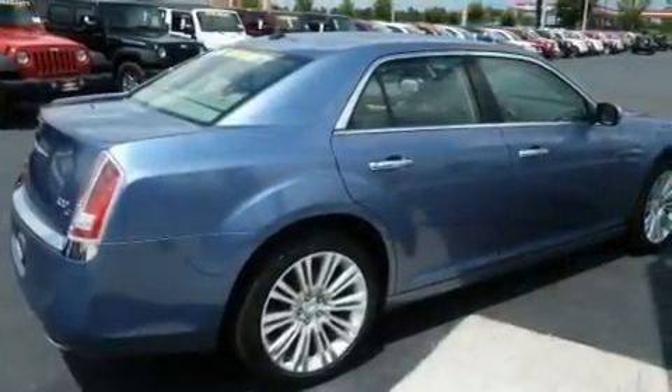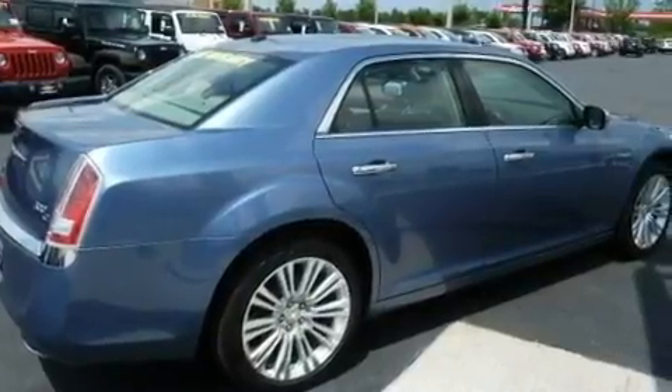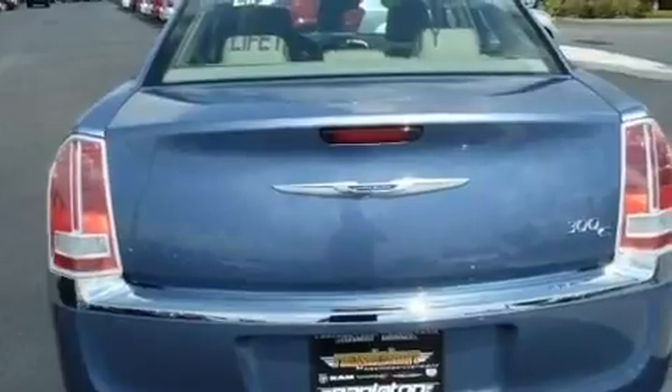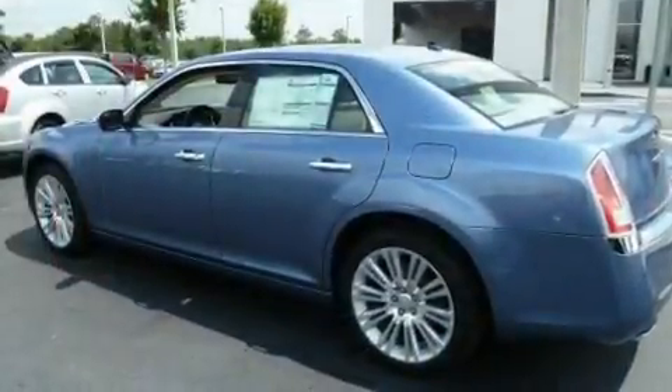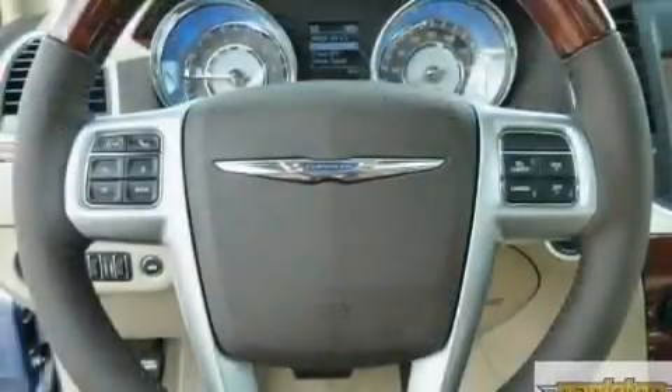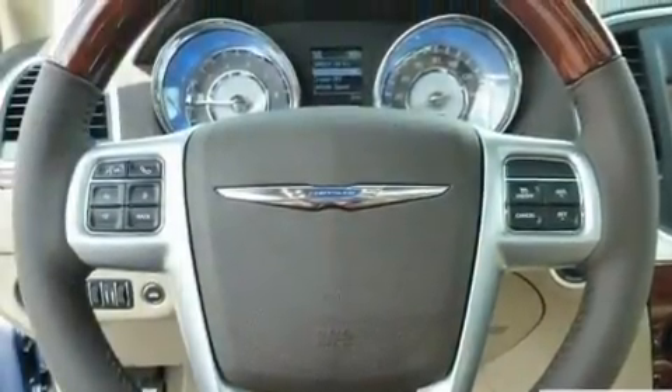Its top features include power-adjustable driver pedals, a heated steering wheel, cruise control, a leather-wrapped shift knob, a Sentry key theft deterrent system, fog lamps, a low-tire pressure indicator, traction control and stability control systems, heated front seats, and keyless go, which lets you turn on the engine by pressing a button with the keys in your pocket.